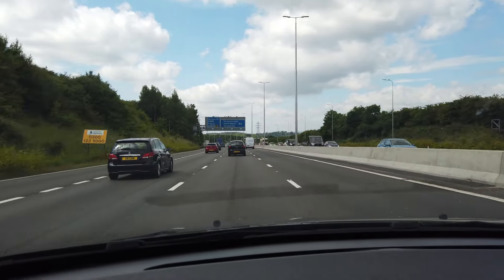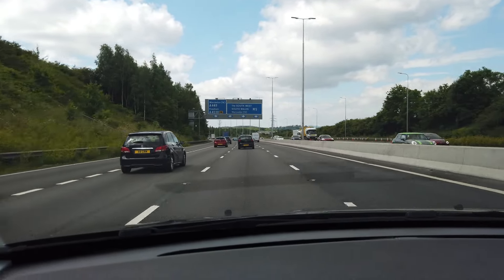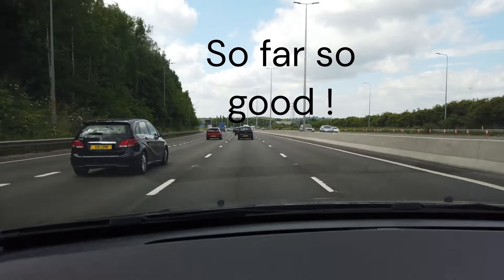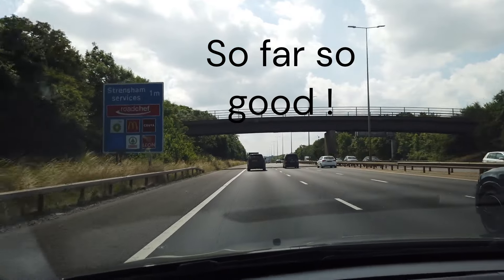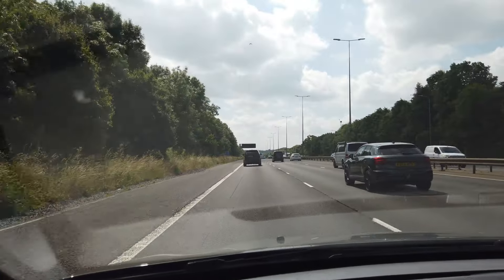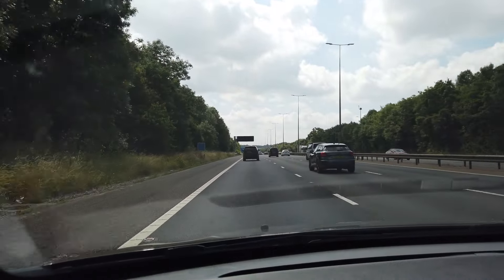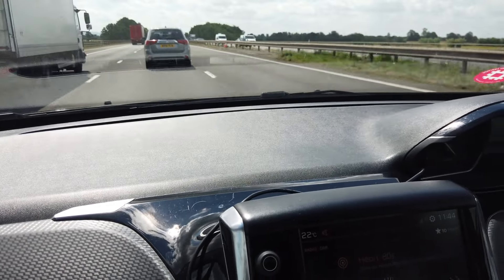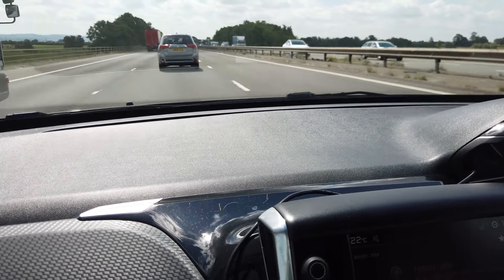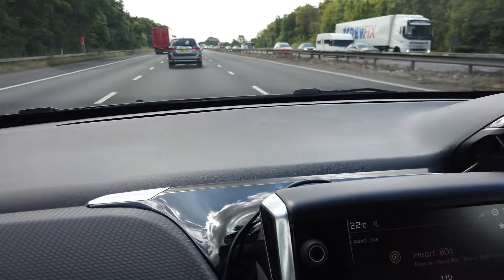We've just joined the M6 for our journey down to Southampton. It is currently 8:28, so we're hoping to get there within about four hours with a couple of stops. Kamsie's at the wheel first — he's doing the first leg of the drive and I'll take over after our coffee break. It is a Friday morning so we expect some delays.